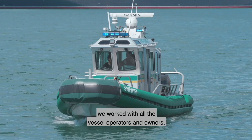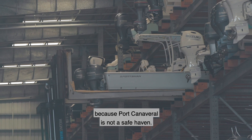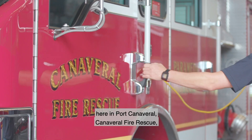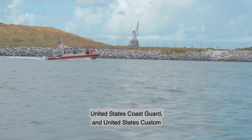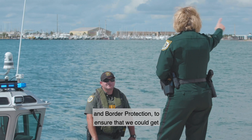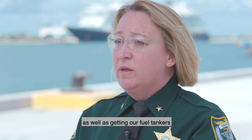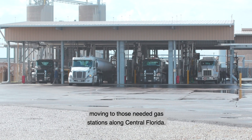As Hurricane Dorian approached, we worked with all vessel operators and owners to ensure that their vessels were safely removed, because Port Canaveral is not a safe haven. We also worked with our partners here — Canaveral Fire Rescue, the United States Coast Guard, and U.S. Customs and Border Protection — to ensure that we could get our cruise vessels into port and safely unloaded, as well as getting our fuel tankers moving to those needed gas stations along central Florida.